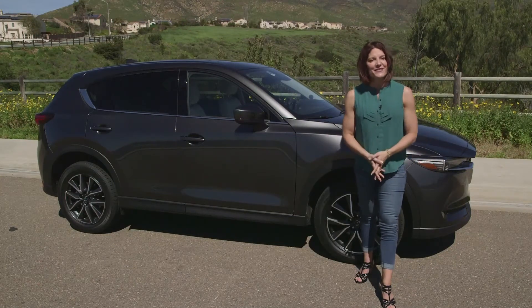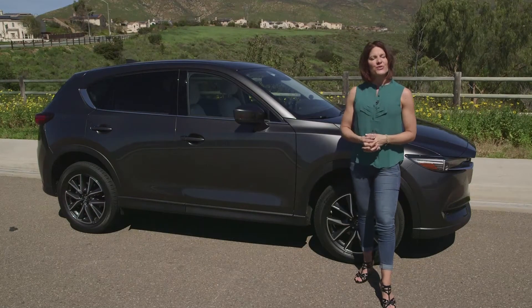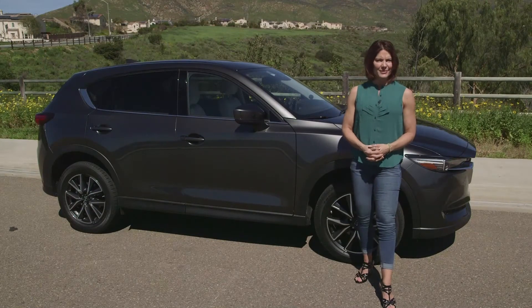This time Mazda has invited me to beautiful San Diego to test drive the all new 2017 CX-5. Zach and I were both really impressed with the previous model, so my expectations are pretty high.